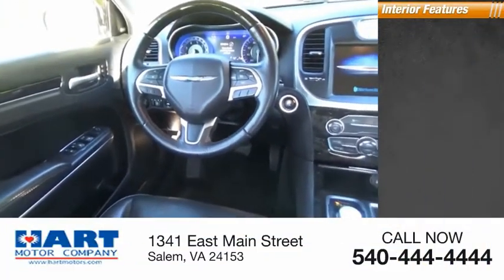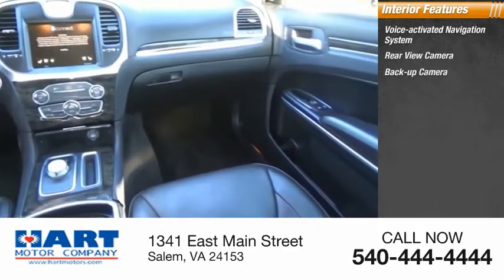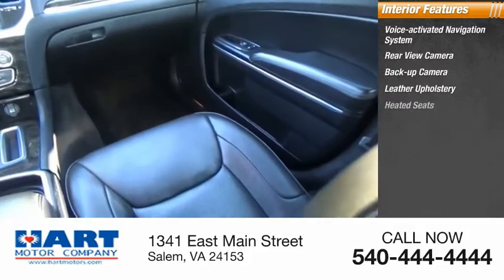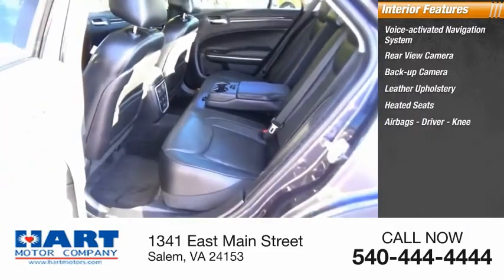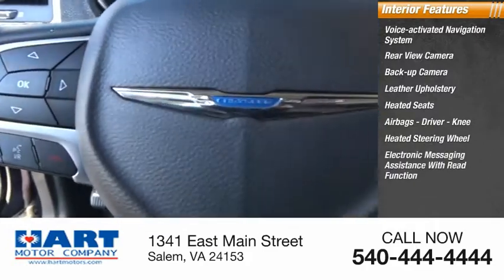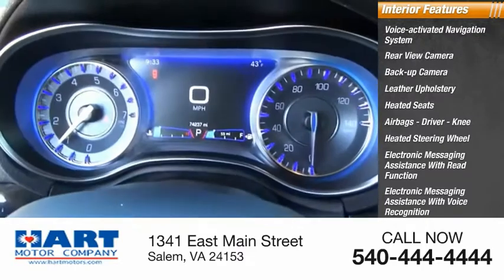Inside you'll find a voice-activated navigation system, rear view camera, backup camera, leather upholstery, heated seats, airbags — driver and knee — heated steering wheel, electronic messaging assistance with read function, electronic messaging assistance with voice recognition, and steering wheel audio controls.